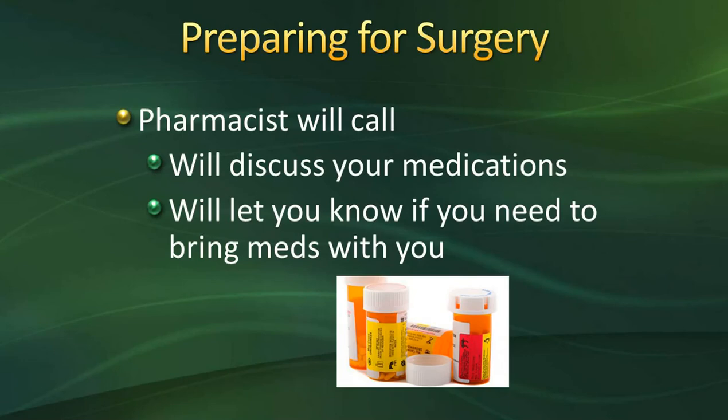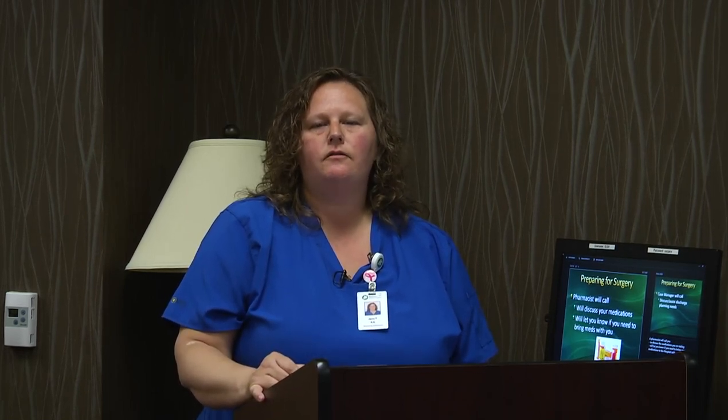You'll also receive a phone call from one of our pharmacists here at Oakleaf. During that call, they'll discuss and review any medications you take at home — over-the-counter, herbal, or prescription. You'll want to have your medication list or bottles handy so you can tell them the exact name, dose, strength, and how you take each medication. We do not need you to bring your medications to the hospital unless the pharmacist specifically tells you to.